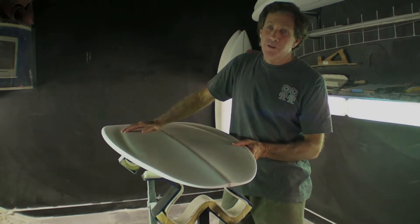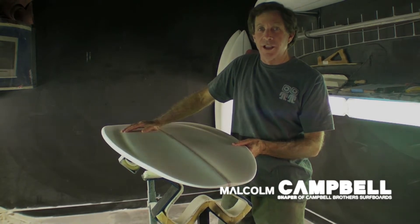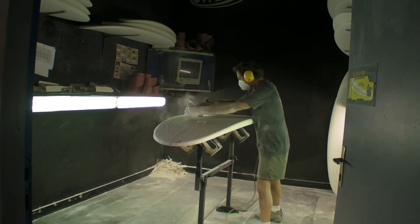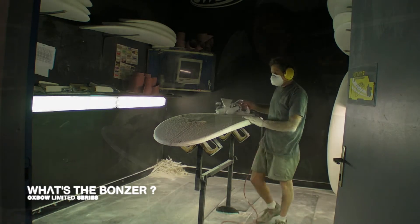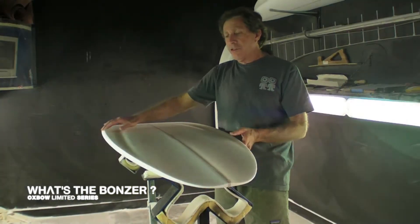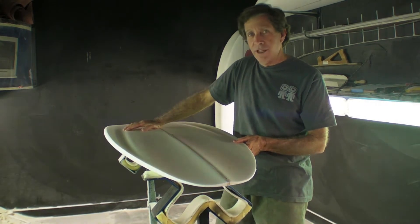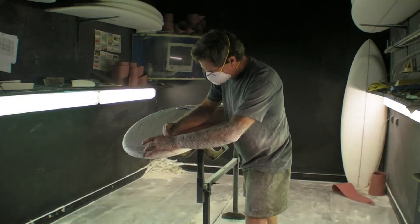I'm Malcolm Campbell from Oxnard, California, and I began shaping in 1968. We've been making bonzers since 1970. The bonzer is a three-fin surfboard, developed in 1970. It has a single to double concave. And since 1983, we've had a five-fin design.